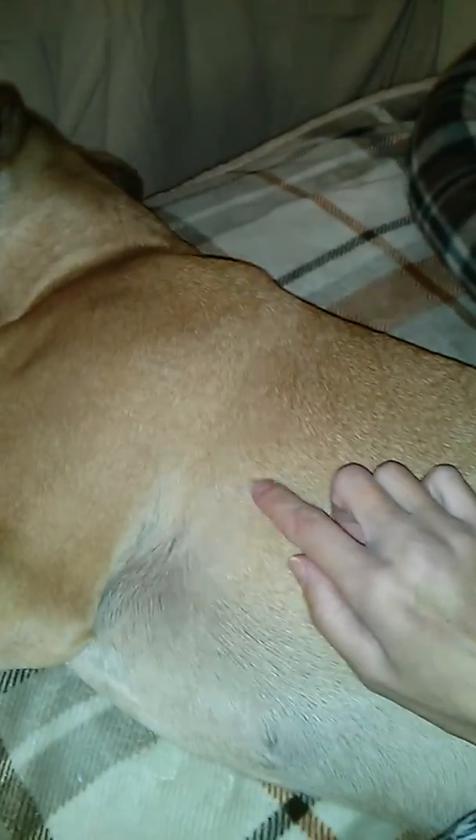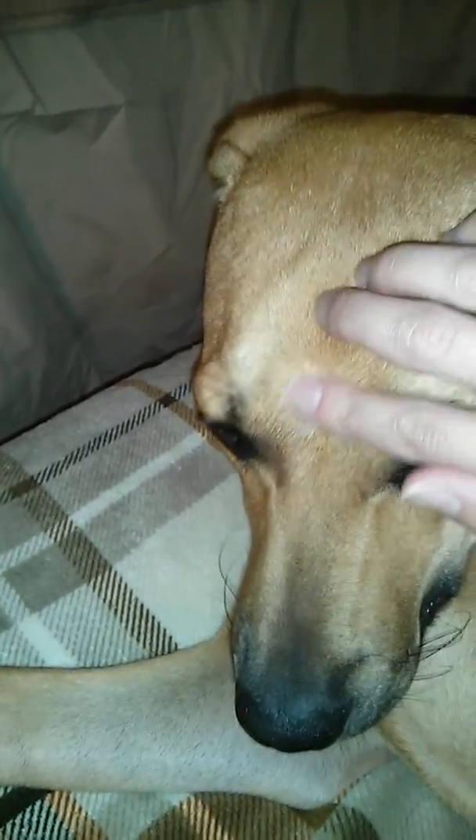He's had a couple of scars from the dog park. He has one on his forehead right here. You want to be able to clean that with peroxide. I've put polysporin on it, so it's healing very nicely. It's kind of a little puncture wound there, so you want to be able to do that.